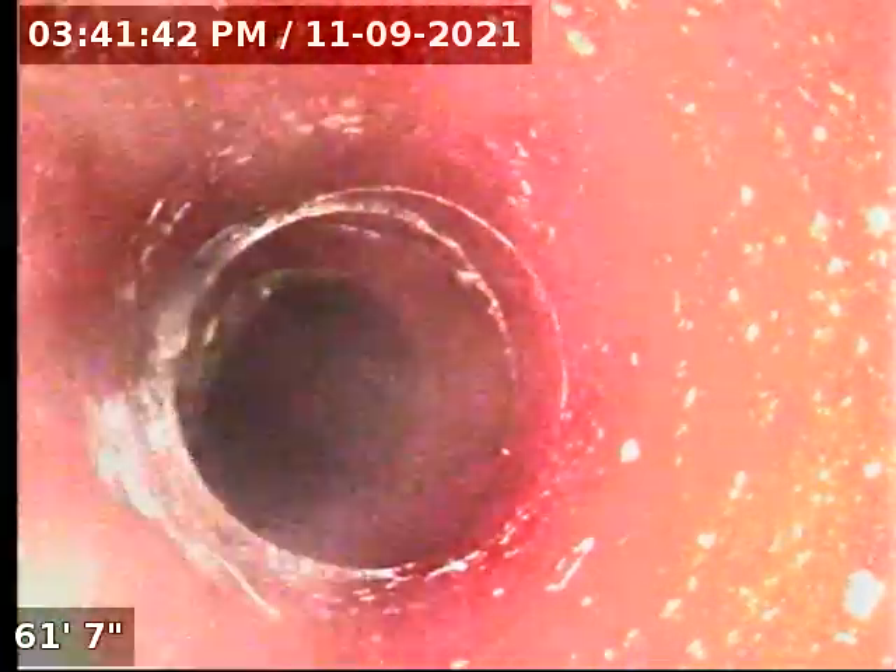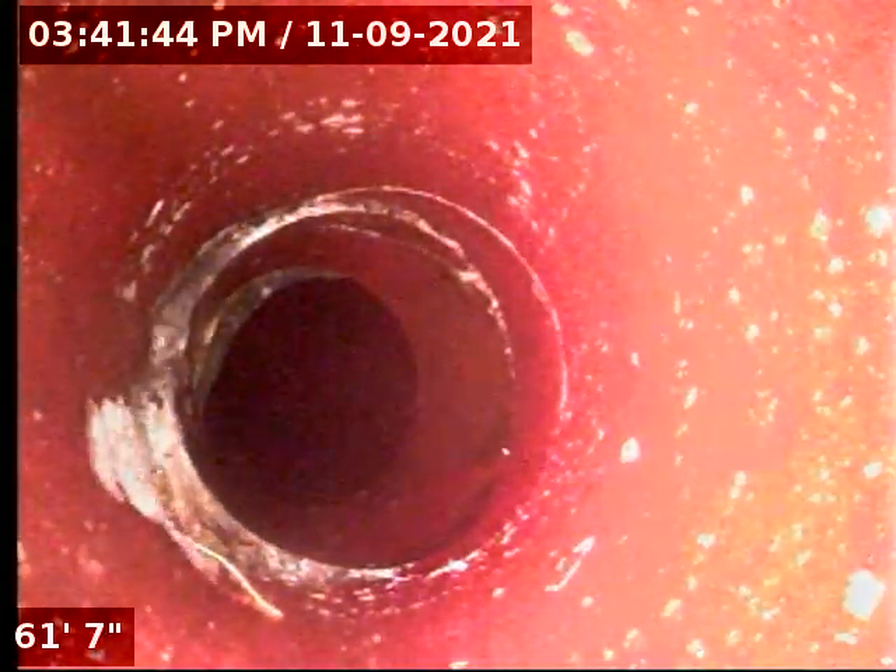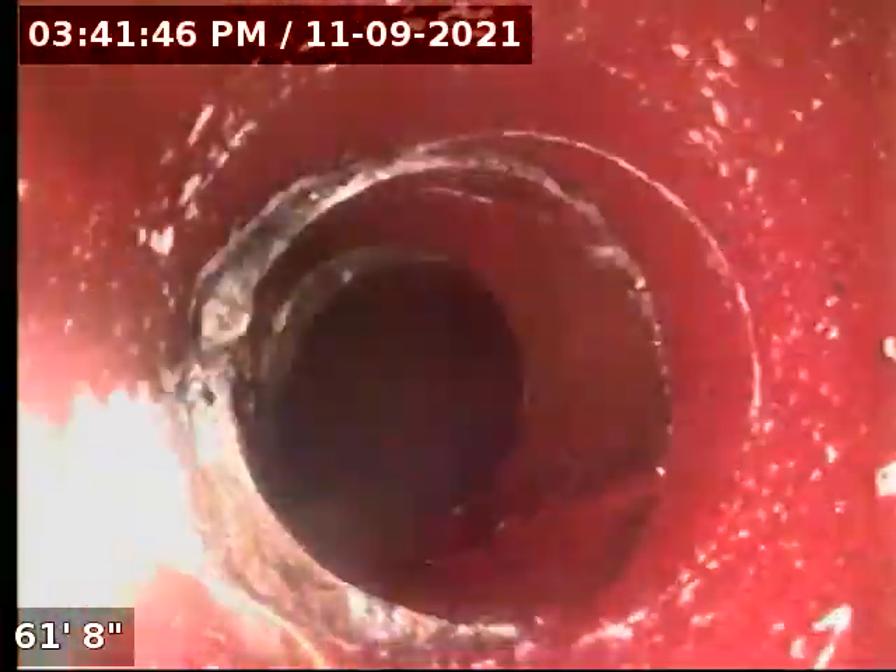And here we are right at the end — at the main. This was completely blocked with roots, about eighty percent blocked. Now it's wide open, and you can see there are several cracks here as well. We are looking at the main right here — it's a pretty big main.